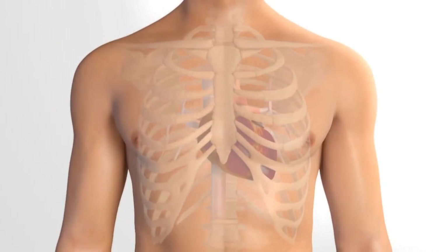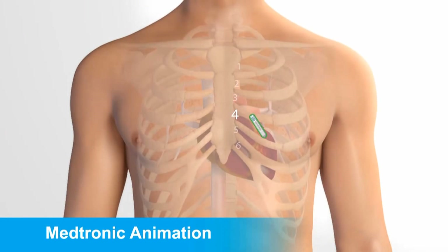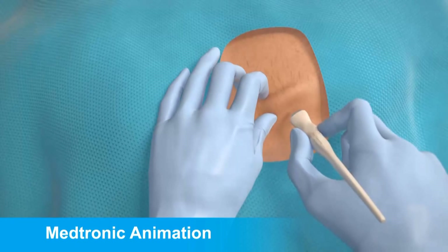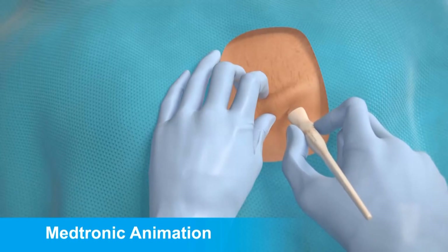I was very pleased to get to implant the first Medtronic Link Recorder today. We've been waiting for these for some time. I've been implanting the normal ones, the older versions, for a number of years now and I've found them incredibly useful devices.